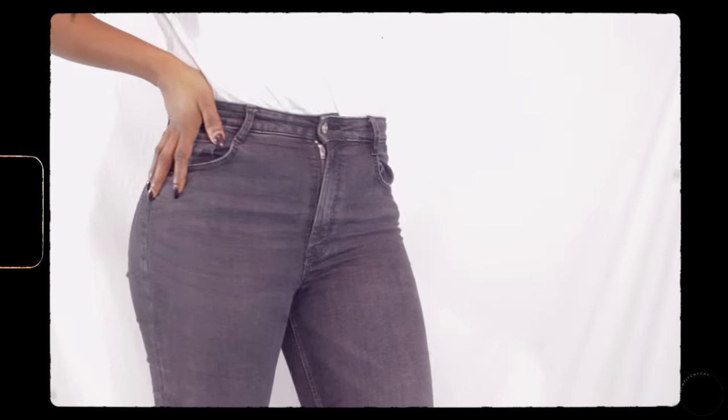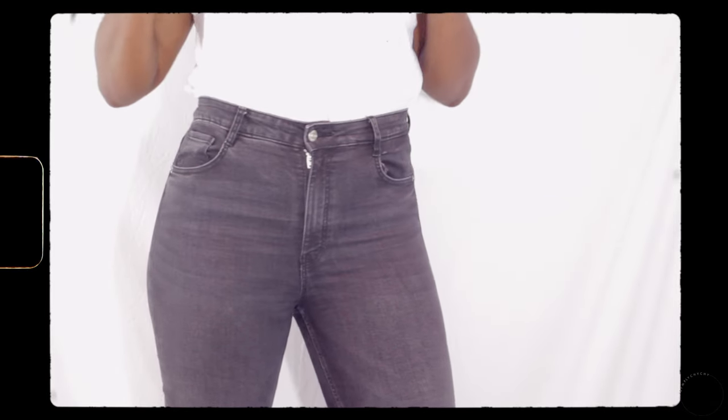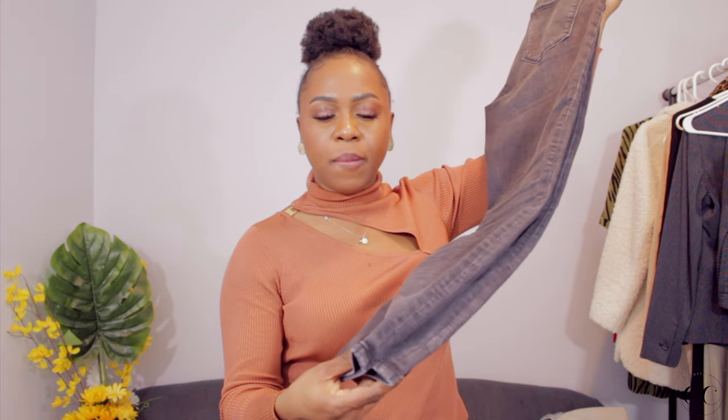I paired the white top with these jeans, also from Zara — just some gray high-waisted ankle-length gray jeans. I've been on the hunt for gray jeans for the longest time. One of my biggest problems with jeans is that I pull them up and they fit on the legs, but then I have trouble getting them around the butt area. These jeans had no problem at all — they just fit perfectly. I do wish they were a little longer, but they're the perfect ankle length for summer.